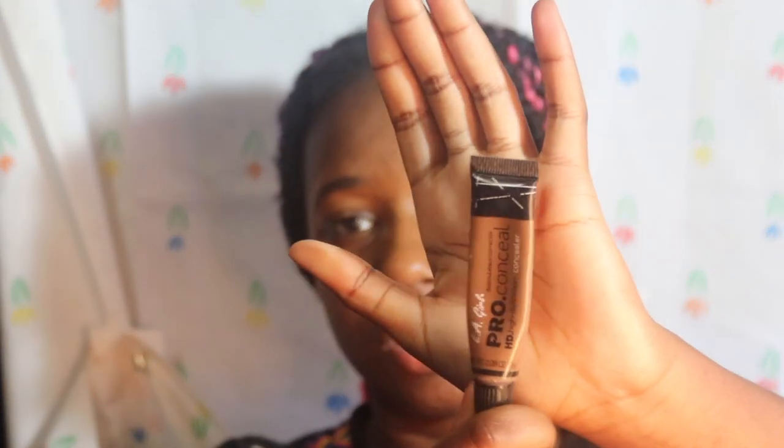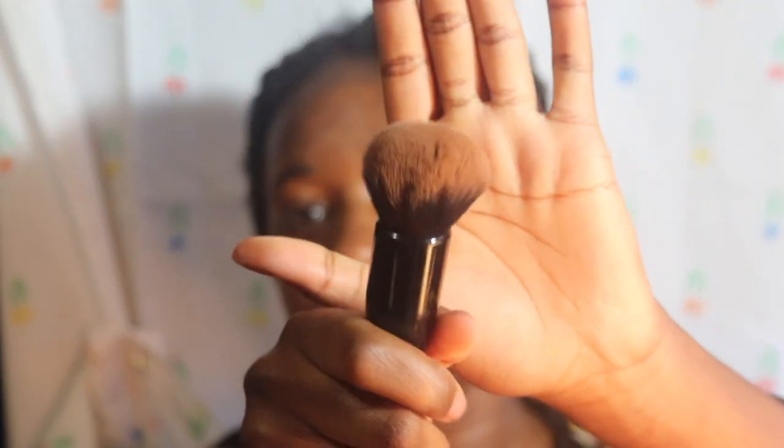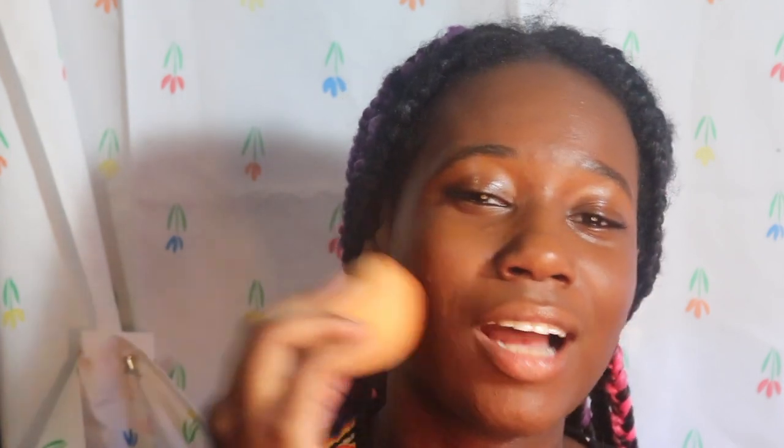For foundation I use the L.A. Girl Pro Concealer in the shade Dark Cocoa — it matches my skin very well, especially since it's getting hot outside. I squeeze it out and just throw it on my face. After that I like to spray my face with the Mario Badescu spray because your foundation will blend better. I take this elf Ultimate Blending Brush and tap the foundation to blend it, then I take my sponge and just tap over the top of it.